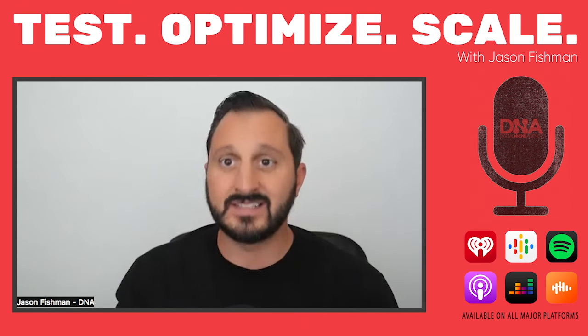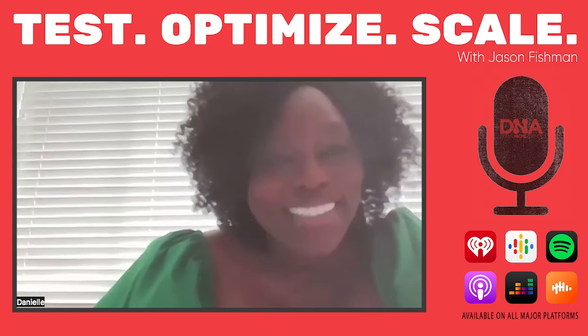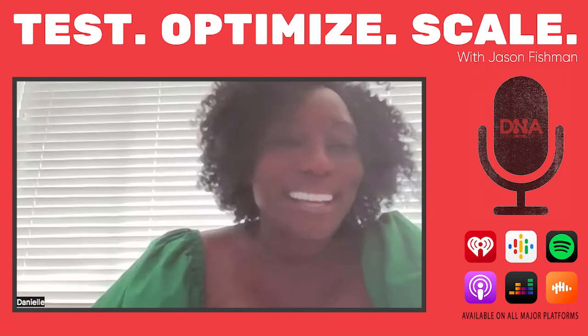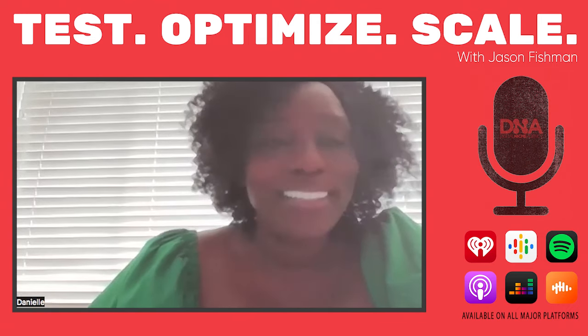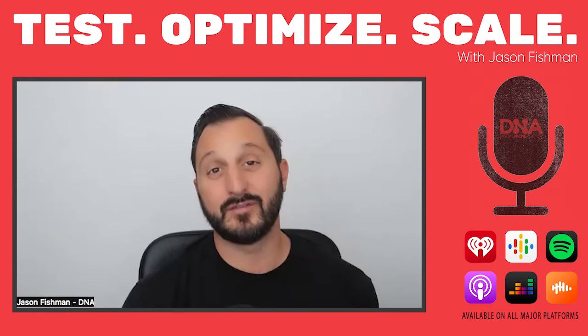Danielle, Zoo Reyes, thanks for taking the time to join today. Thank you, Jason. We are excited to be here and looking forward to it. Likewise. Excellent. I've been looking forward to it myself.